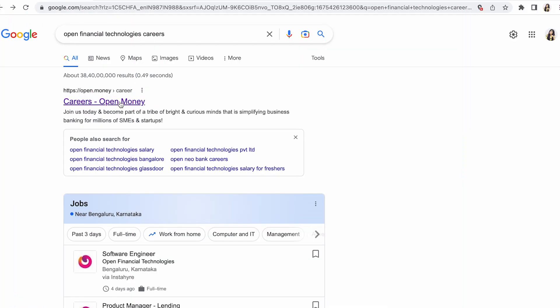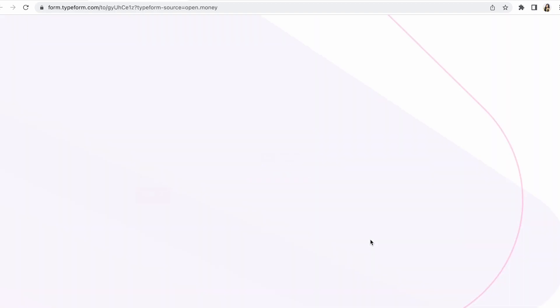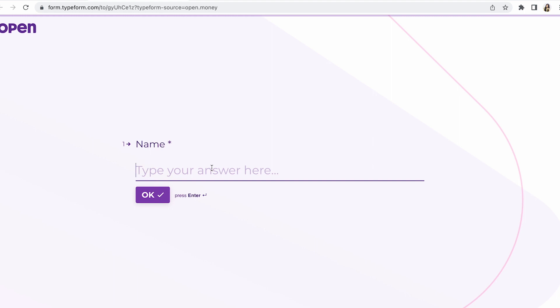I saw some openings here, so let's go into this and try it. Click on 'Come join us' and then you have to fill in your details — your name, your current designation, your industrial role as UX/UI designer — and then apply.